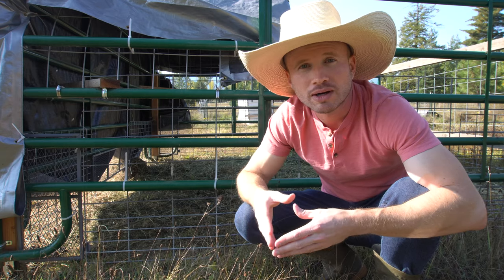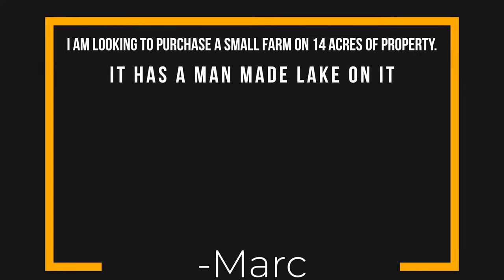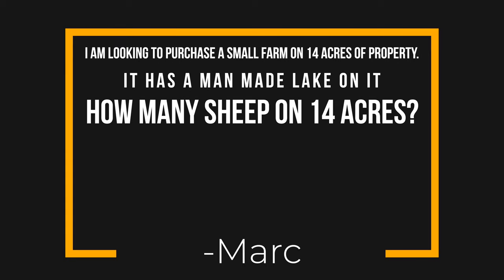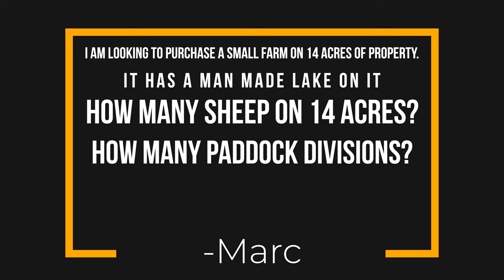Today's question comes from Mark. Mark writes: I'm looking to purchase a small farm on 14 acres of property. It has a man-made lake on it — the lake size is about 250 feet by 135 feet. How many sheep do you feel can go on this property comfortably? How many sections can I divide the property up for proper rotational pasture grazing? How would you work this property with the lake? Do you feel the lake is a benefit for the animals as well?